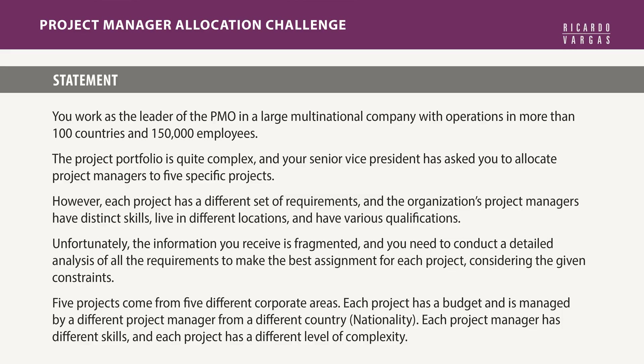Basically, we have five projects in this example — an analogy of the real case — from five different corporate areas of this large organization. Each project has a different budget and is managed by a different project manager from a different nationality. Each project manager has a different set of skills, and each project has a different level of complexity. Projects have complexity, budget, and corporate area; project managers have nationality, skills, and names. I will show you 18 conditions that must be met when you solve this problem.